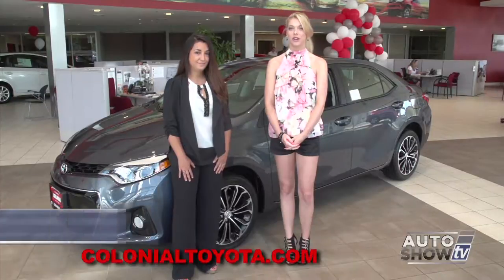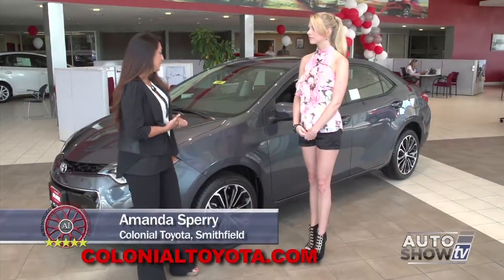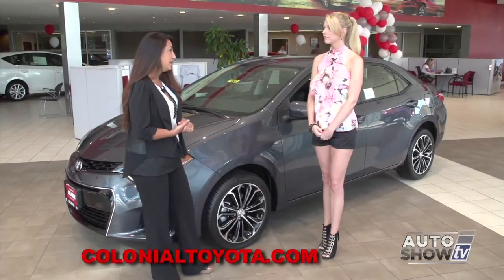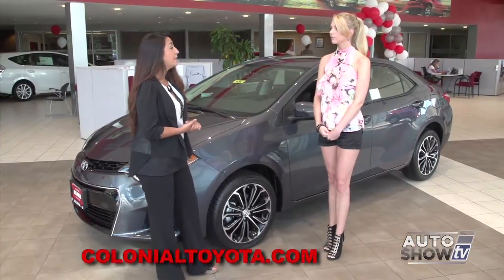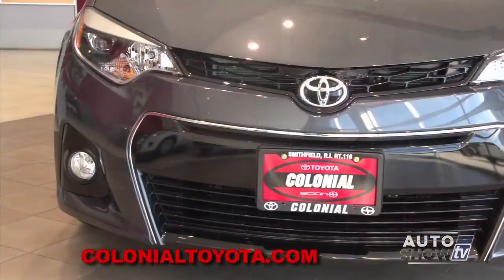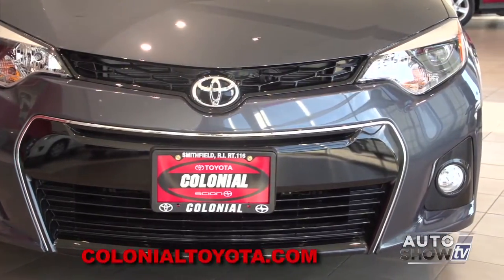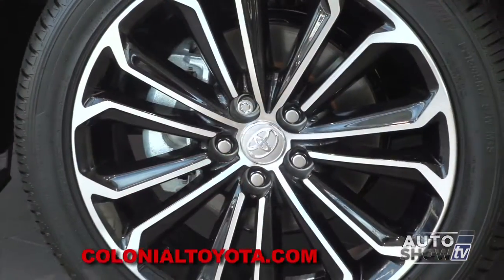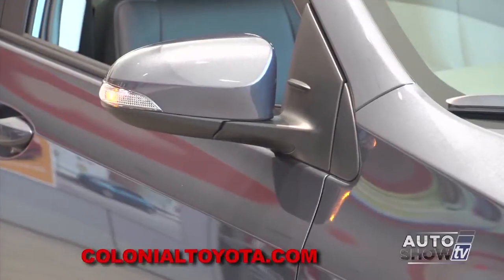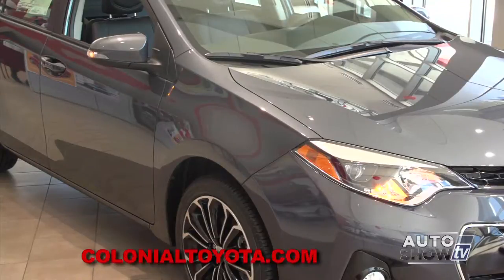I'm with Amanda Sperry here at Colonial Toyota. Amanda, go ahead and tell us about the Corolla. The vehicle has a 1.8-liter 4-cylinder engine with an available CVT — a continuously variable transmission — which gives you better fuel economy and less noise in the cabin. You're going to have standard LED headlamps, fog lamps, a black mesh grille, as well as 17-inch alloy wheels, which gives it a sportier appearance, as well as color-keyed turning signals on the exterior mirrors. They definitely did a great job making it more appealing.